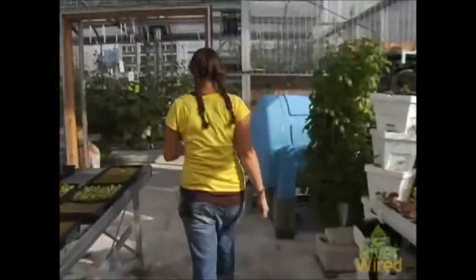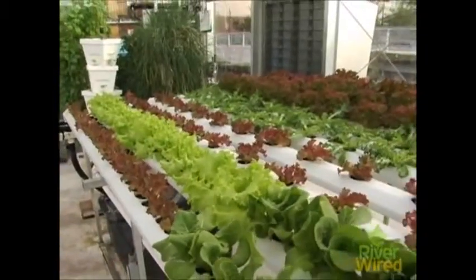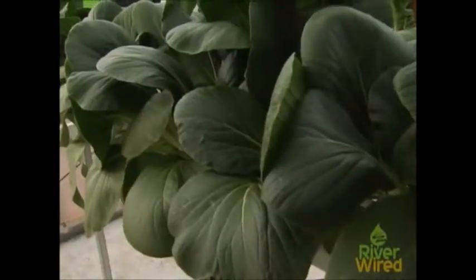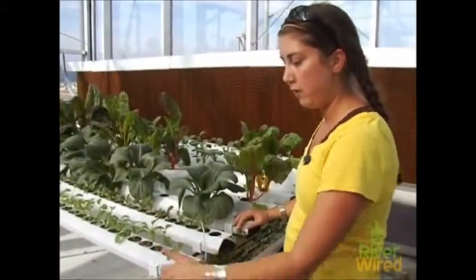We are using a lot of different kinds of hydroponic systems here. This system right here produces about 75 heads of lettuce a week. We have bok choy and Swiss chard and some broccoli rabe. This is called NFT, which stands for nutrient film technique, where you just have a thin film of water that's traveling along the bottom of these trays.